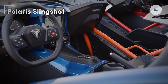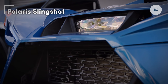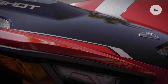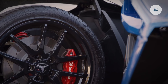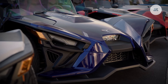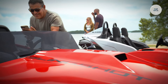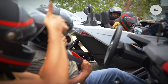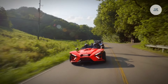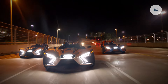The Polaris Slingshot is a remarkable three-wheeled motorcycle celebrated for its striking design and thrilling performance. It is powered by a two-liter inline four-cylinder Polaris ProStar engine, delivering an impressive 203 horsepower at 8,250 RPM and 144 pound-feet of torque at 6,500 RPM. Earlier models featured a 2.4-liter GM Ecotec engine producing 173 horsepower.